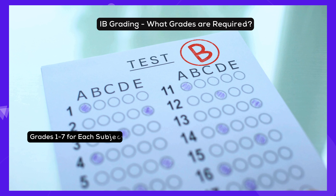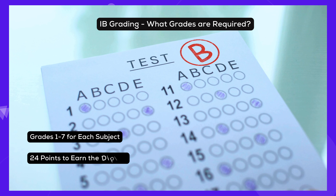In the IB, you're graded on a scale from 1 to 7 for each class. To get the diploma, you need to score at least 24 points when all your grades are added up.